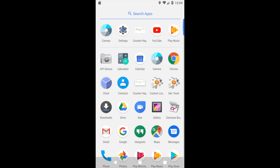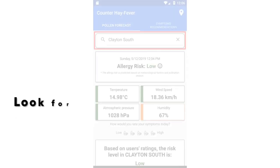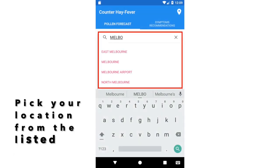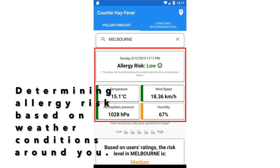Hay fever? No problem. We have this Counter Hay Fever app which will help Tim manage his hay fever condition. Tim can look for location information before travelling to that place. He can look for any location of his choice in Victoria from the dropdown. He can check the weather conditions and his risk level in real time to find out if the conditions are good for him so that he can take necessary precautions.